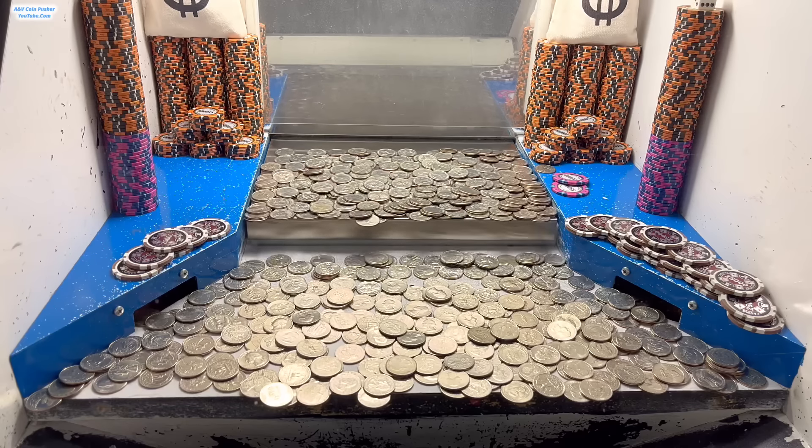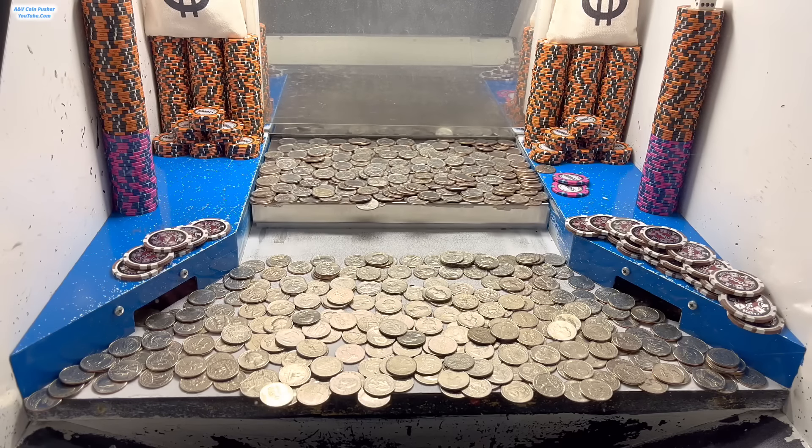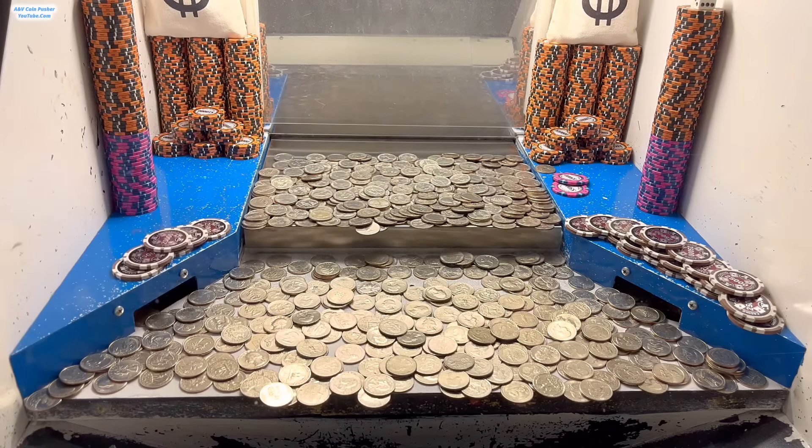Oh nice, there we go — we got it. We got that last $25,000 chip. So anyway, let's go ahead and turn in that dark blue earbud, and they'll load the whole machine up with cash. We'll be right back.